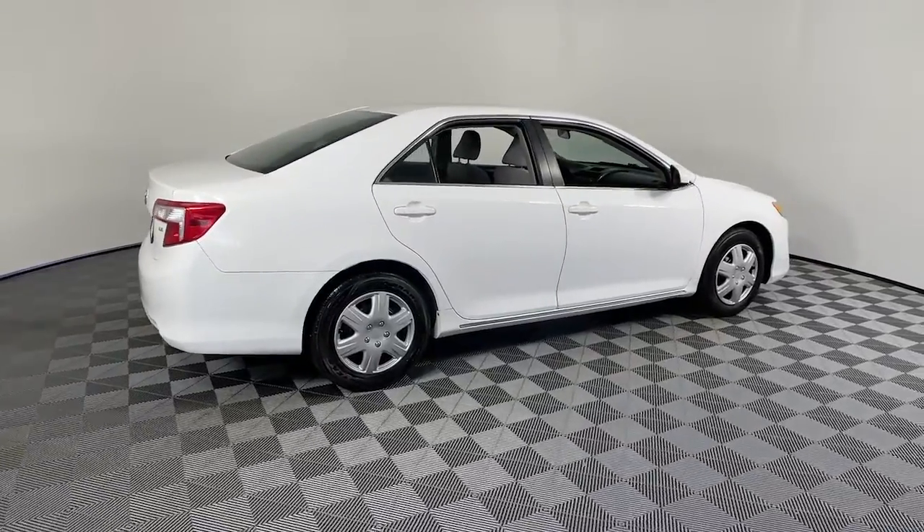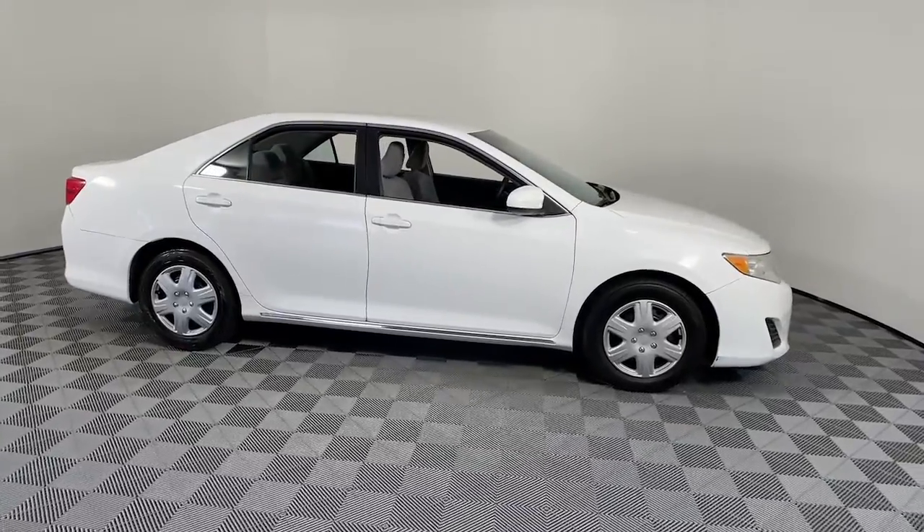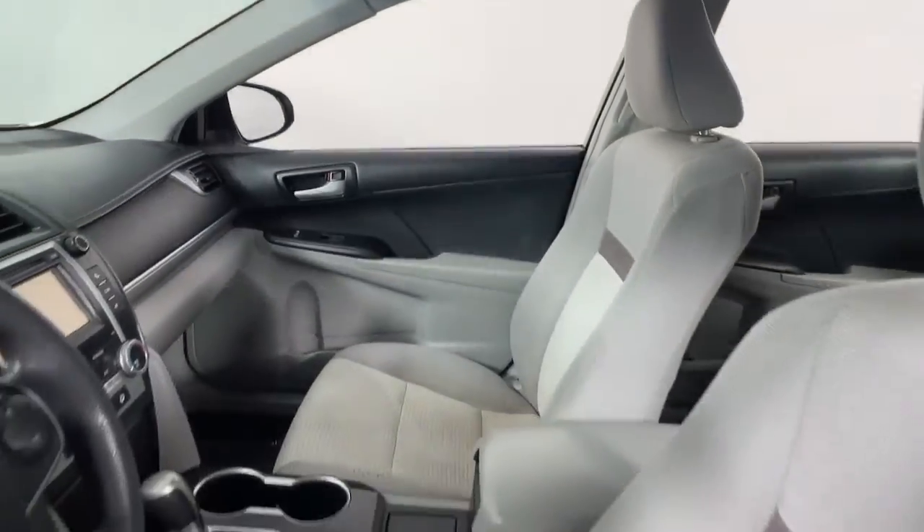You will love the features of this 2013 Toyota Camry. This vehicle still has fewer than 150,000 miles on the clock, so it won't last long.